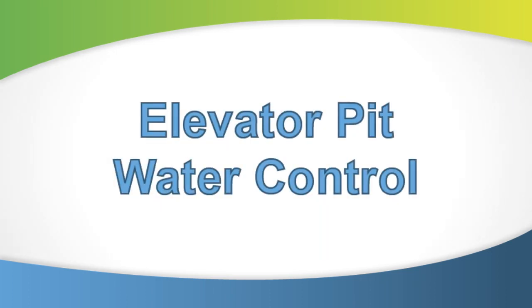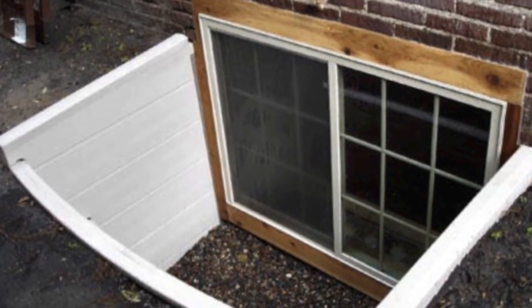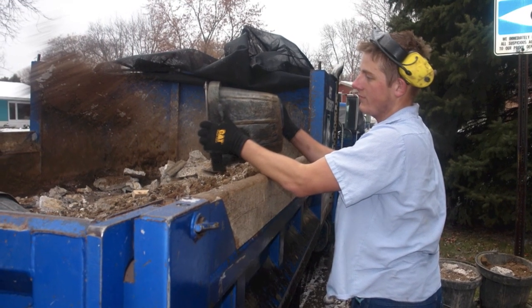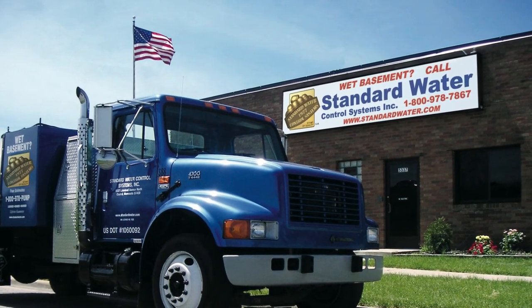Standard Water Control Systems has specialized in providing solutions to below-grade water problems since 1977. Our drain tile systems have been installed in thousands of homes, offices, and commercial buildings. Every now and then, Standard Water is called on to install one of its systems in a unique or challenging location. Let's take a look at one of those special jobs.